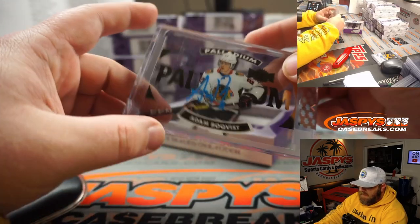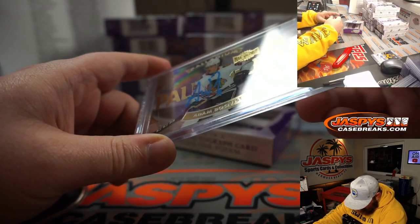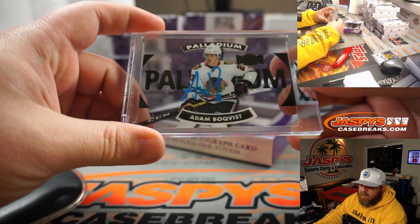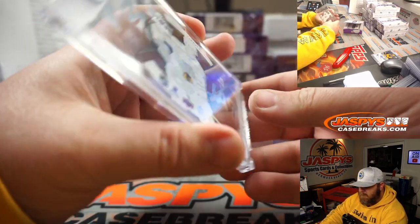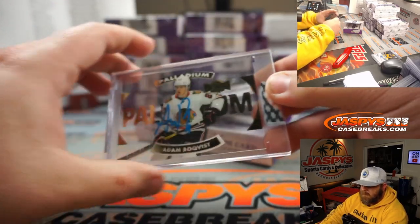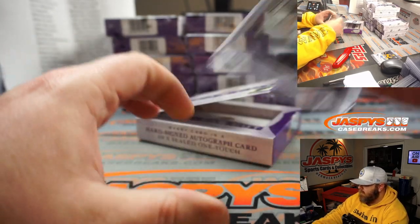Adam Boquist Palladium from Metal Universe — nice blue ink auto there for the Chicago Blackhawks, and Scott Wilcox. That's an awesome looking card, very nice.